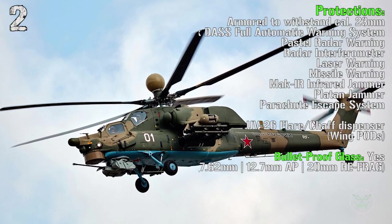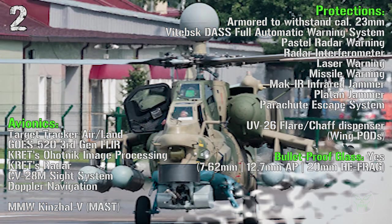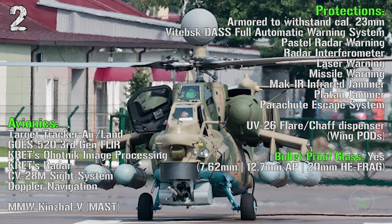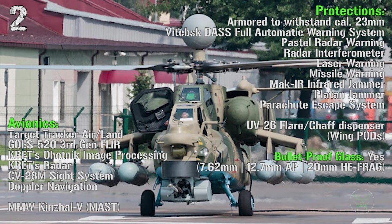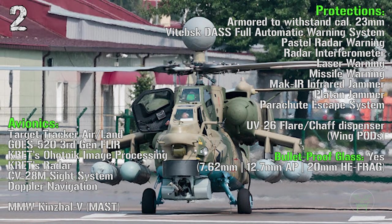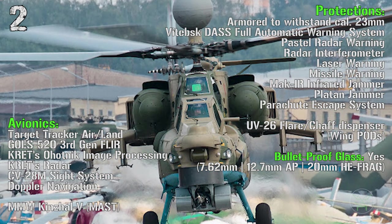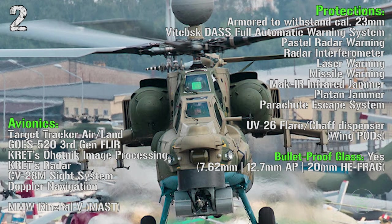The overall protection can withstand a caliber of 23 millimeters, and for this one we have the best bulletproof glass on the list, which can withstand 7.62 millimeters, 12.7 millimeters and 20 millimeters half-round. We have a radar warning receiver, radar interferometer, laser and missile warning receivers, infrared jammers, Platan jammer, plus a fully automatic warning system and a parachute escape system.